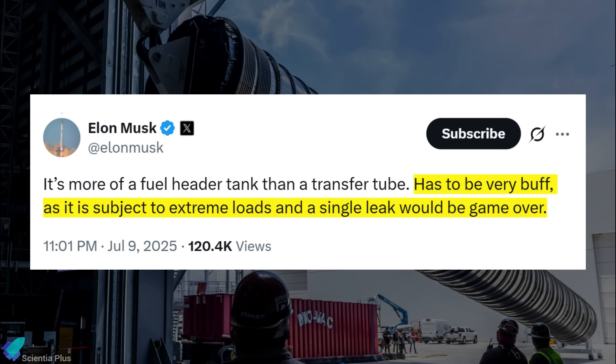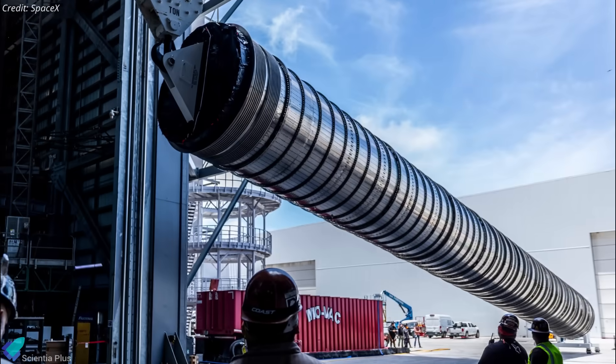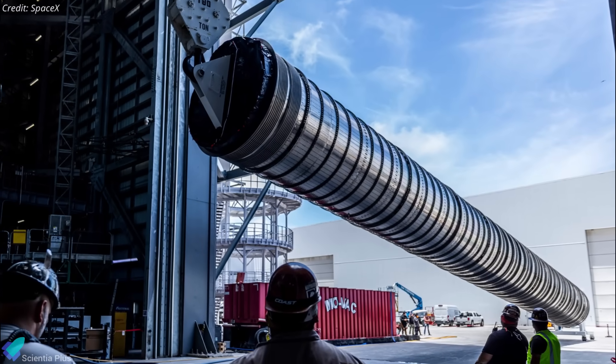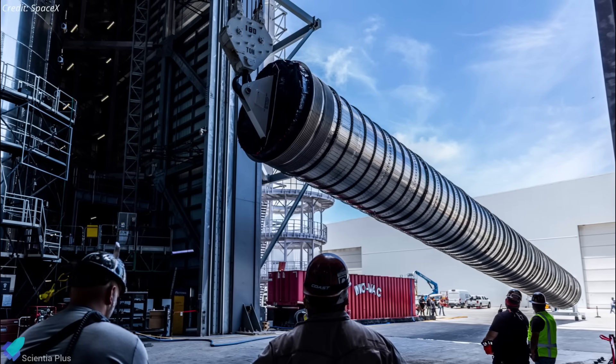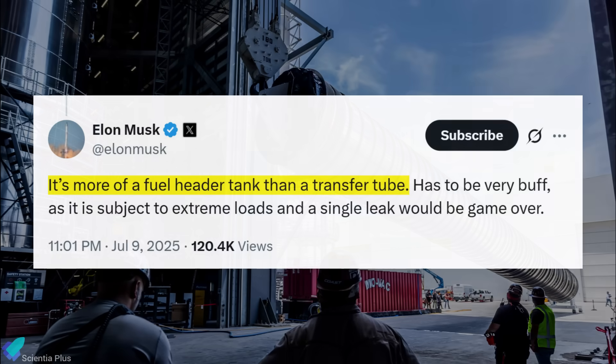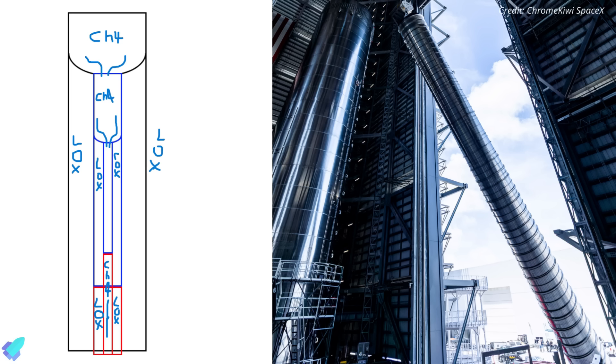Elon Musk emphasized the engineering challenge, stating the tube has to be very buff, as it is subject to extreme loads, and a single leak would be game over. That underscores how critical structural integrity is, since the tube not only carries fuel but must also survive intense internal pressures and flight stresses. It's more of a header tank system than a conventional transfer tube, though the exact internal structure hasn't been disclosed.